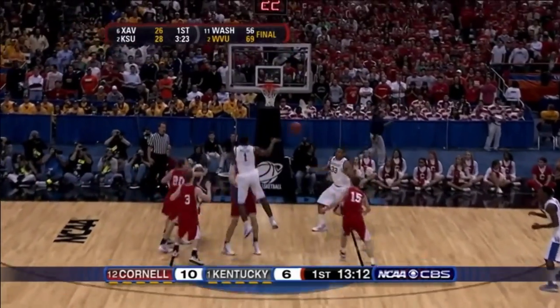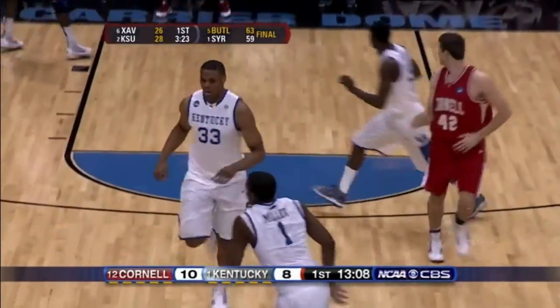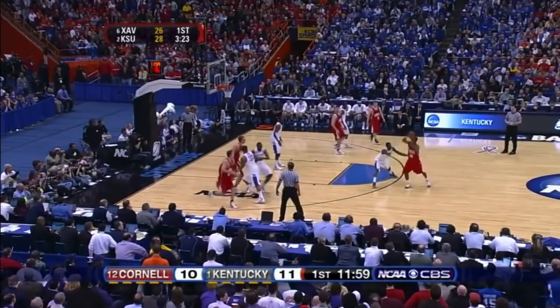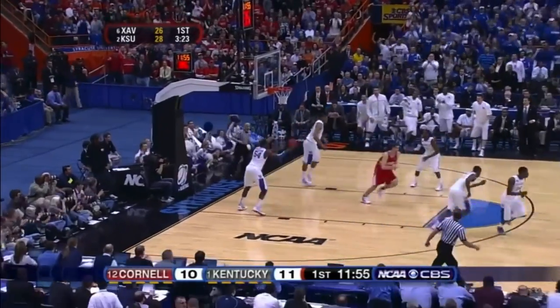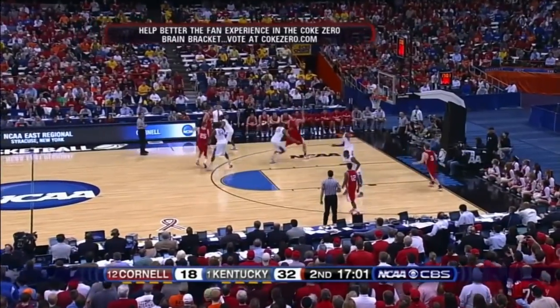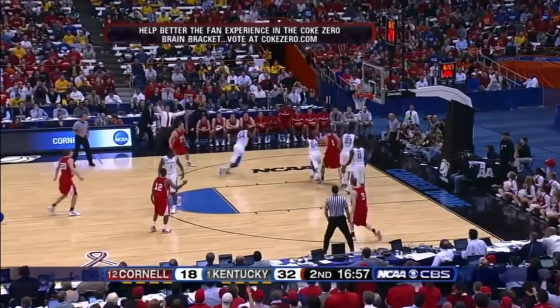Liggins is in for the first time for Kentucky, and so is Daniel Orton in the post. Wall to Orton — two-three time, and they're so much bigger along the baseline. There's some interior movement, but unable to hit for Cornell — their neighbor's just an hour away. That was extinguished. That's a block by Orton and right up — the Final Four. That's a block by Orton.